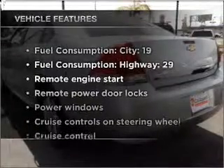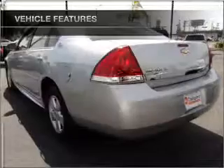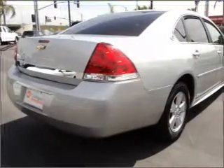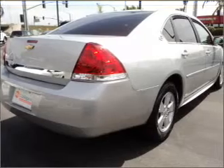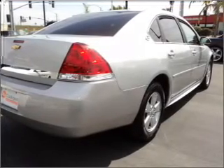And with these notable features, you won't want to miss out on the opportunity to own this amazing vehicle: air conditioning, power door locks, power windows, power steering, cruise control, power mirrors, an AM-FM stereo with a CD player, and an adjustable tilt steering wheel.